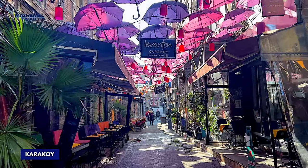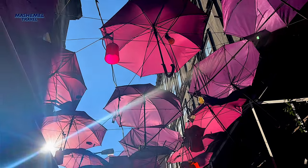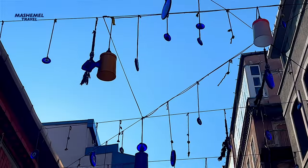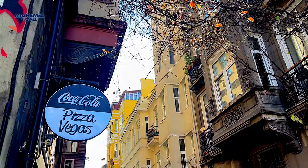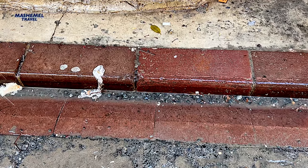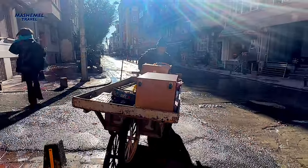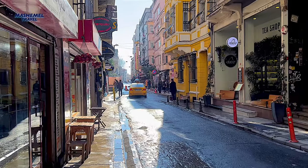Since I was staying in Taksim Square, my Istanbul videos start more or less from this area. Karakoy is one of the beautiful neighborhoods which is worth exploring. I love wandering around Istanbul streets, and today my way leads to Topkapi Palace, passing by Galata Tower and Galata Bridge, as well as visiting Grand Bazaar on the way.